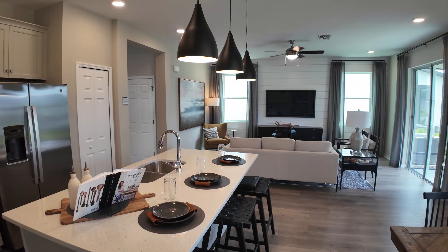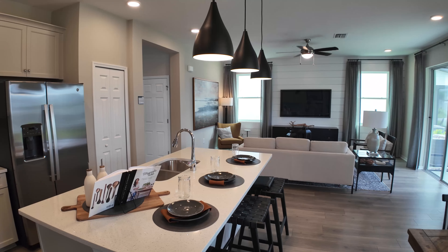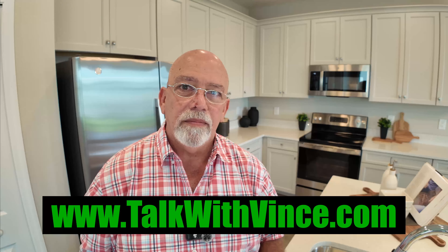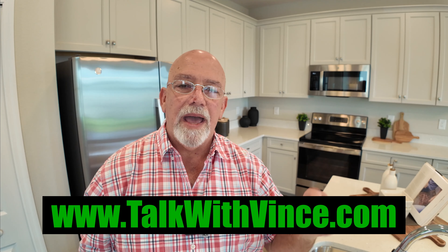So that is the Morales in Hawthorne Ranch, South Lakeland — absolutely a beautiful home. If you have any questions or concerns, want to set up an appointment for a showing, or just want to talk about the process, please go to talkwithvince.com. That's my calendar link — set yourself up for a phone conversation, no pressure, and we'll see how I can help you.